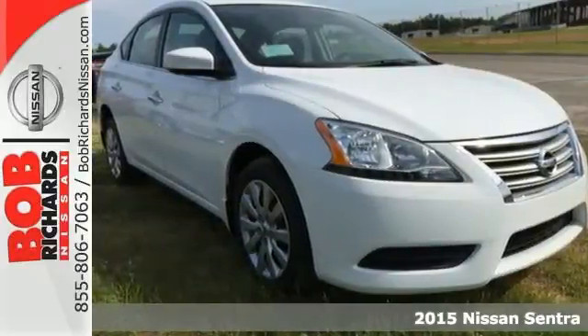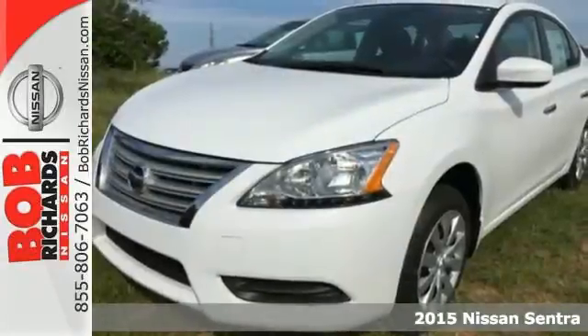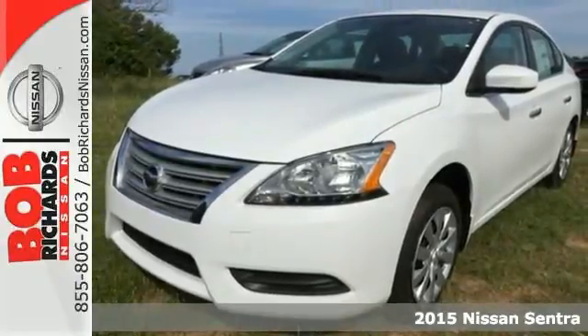Here's a 2015 Nissan Sentra. Get more without settling — more space, more fun, and more features.